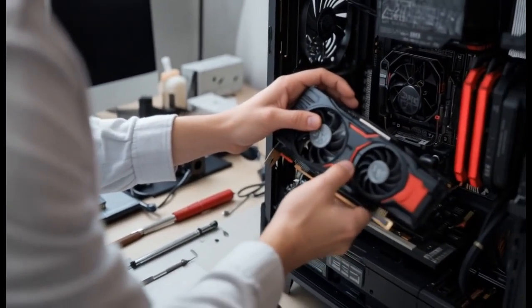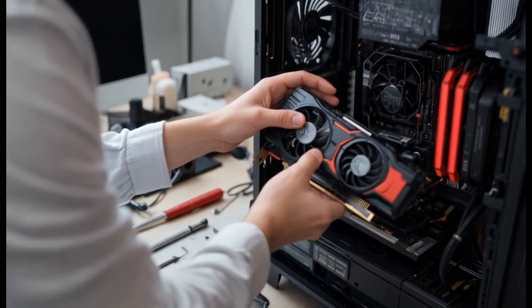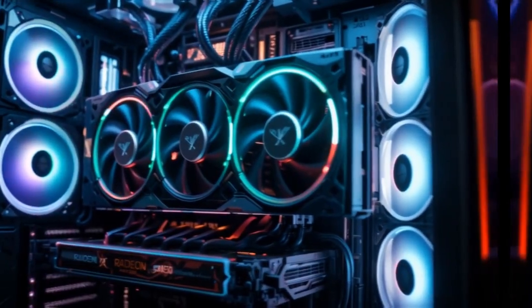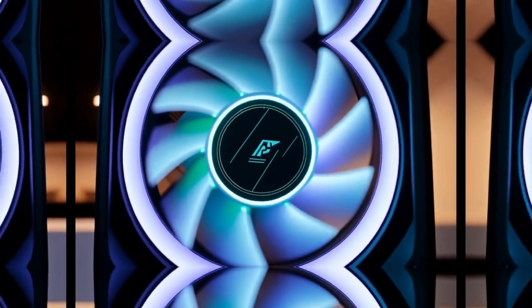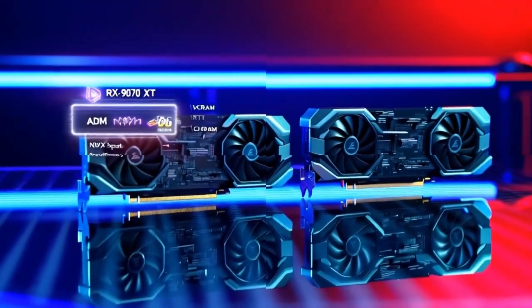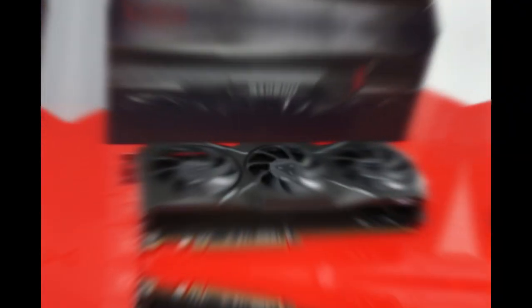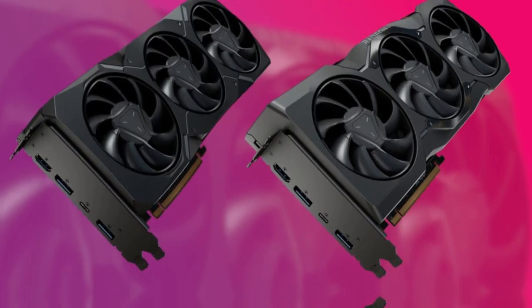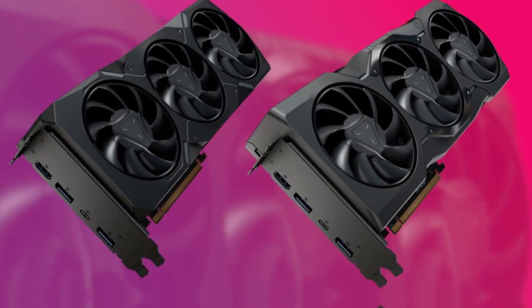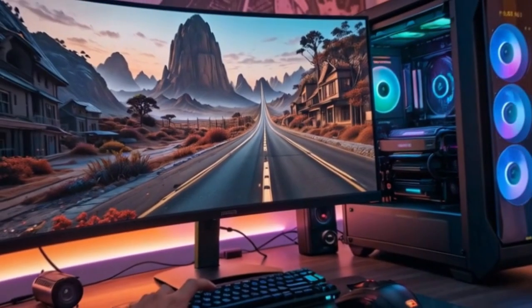Architectural Advancements. At the core of the W9000 series lies AMD's RDNA4 architecture, which brings significant improvements over its predecessor. The architecture features a unified compute unit design, delivering up to 40% higher gaming performance compared to the previous generation. This enhancement is particularly beneficial for tasks requiring intensive computational power, such as real-time rendering and complex simulations.